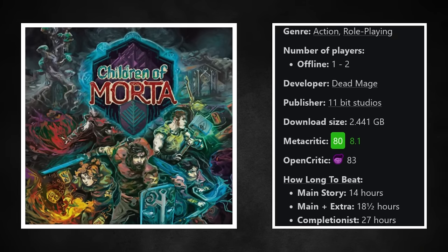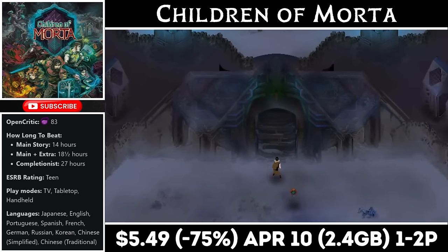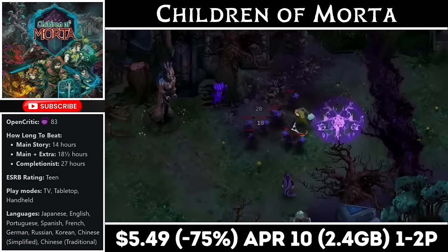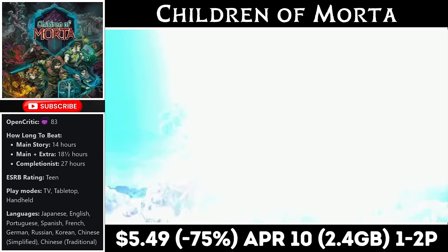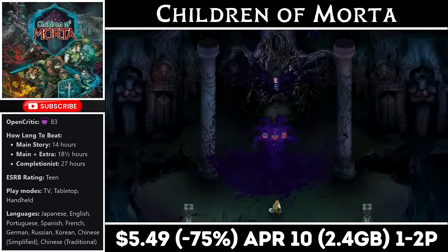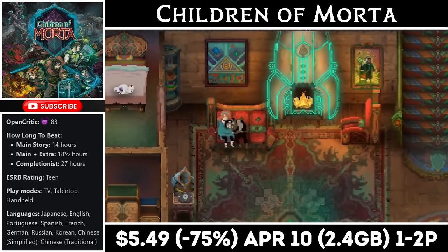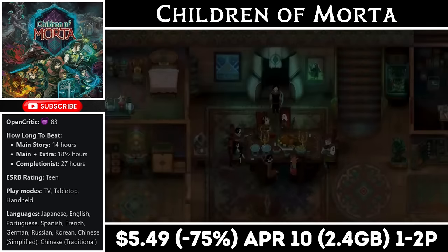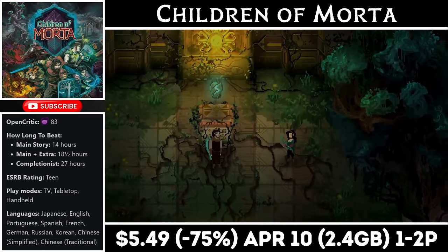Children of Morta is an isometric action RPG with a download around 2.4GB. The main story should last roughly 15-20 hours. The game centers around a family that comes together to fight off an encroaching darkness. It lets you explore as several different family members, each with different moves and skill sets that many will need to be unlocked. It's a tough game and it is a roguelite, so keep that in mind. Right now it's on sale at just $5.49, marked down to an all-time low, with the deal ending on the 10th. The complete edition with all DLC is just $7.99.